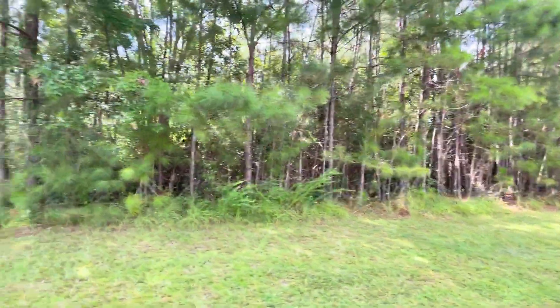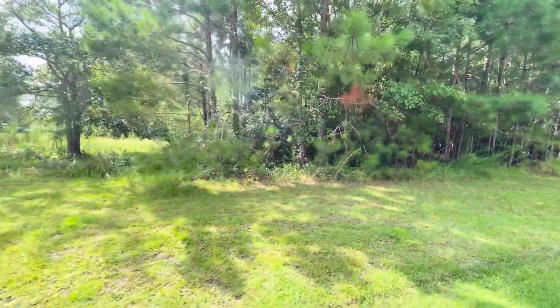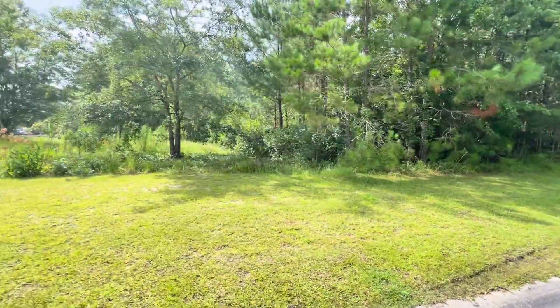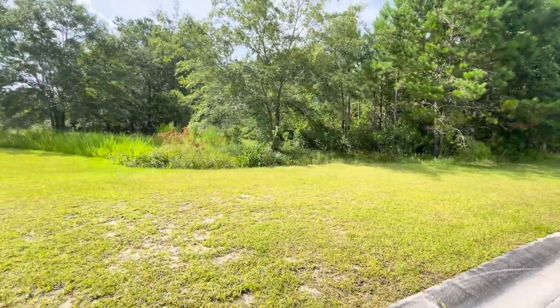Hi guys, it's Hannah with Hey Good Homes. I'm here at another home site. It's 653 Breezewood Way. I love this home site in River Sea Plantation because it's actually a corner home site. It's a little over a third of an acre, 0.36. Absolutely beautiful.